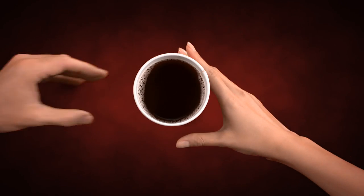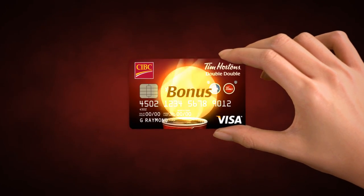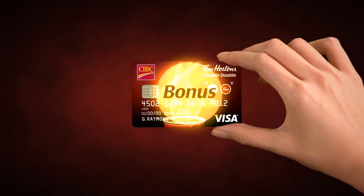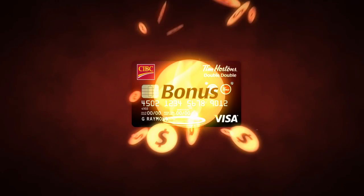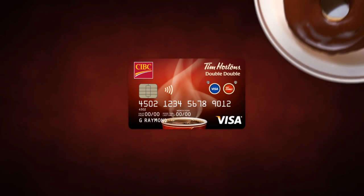Plus, a $20 Tim Cash welcome bonus will be added when you spend $200 on your CIBC Visa Card. As well, every time you make 5 Tim Card purchases and 5 CIBC Visa purchases in one month, you'll be rewarded with a free Tim Hortons Baked Good.